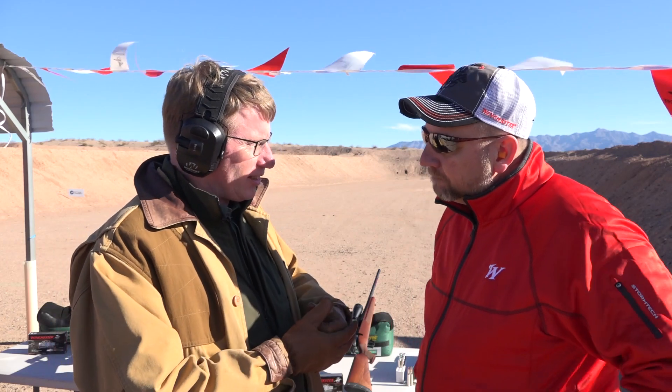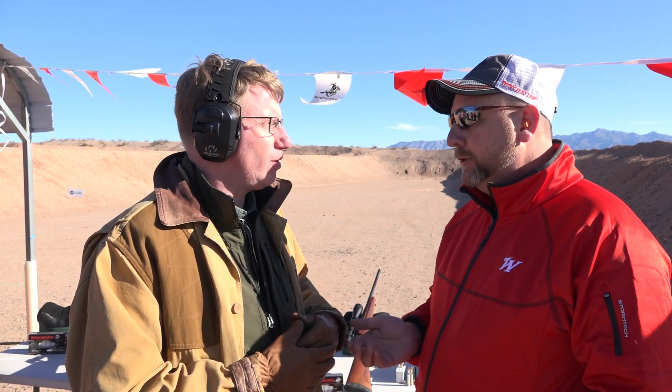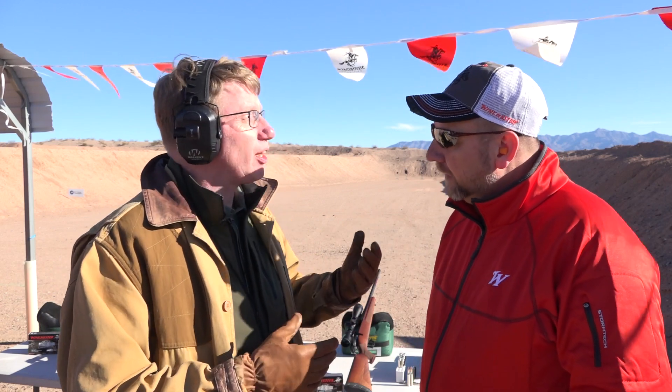Now what calibers are you focusing on? Out of the gate we've got 30s and 270s: 30-06, 300 Win Mag, the popular 6.5 Creedmoor, 270 Win, and 270 Win Mag.